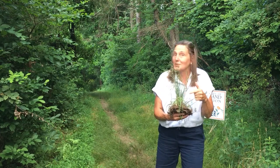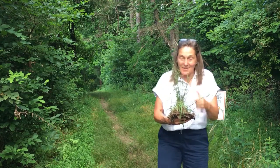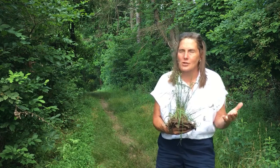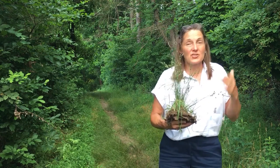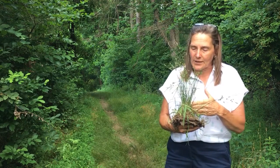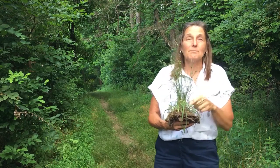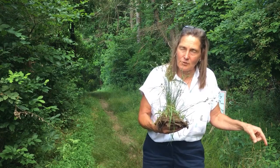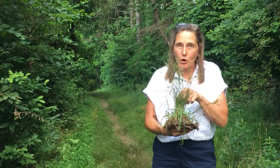It looks like a grass, but it's not a grass. This happens to be a rush. Rushes are plants that are in the Juncaceae family. It's a small group of flowering plants. These are evergreens — flowering plants, monocots, just like your grasses are monocots and just like your sedges are monocots. This family is called rushes.